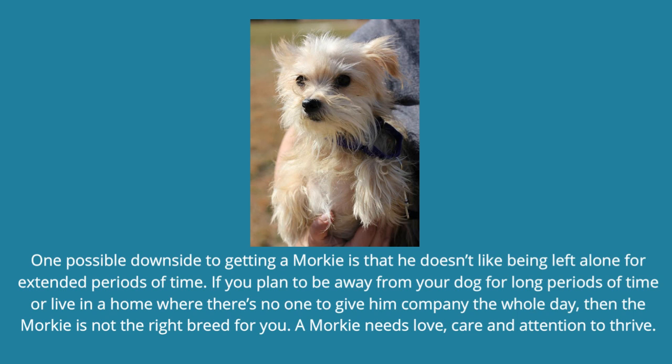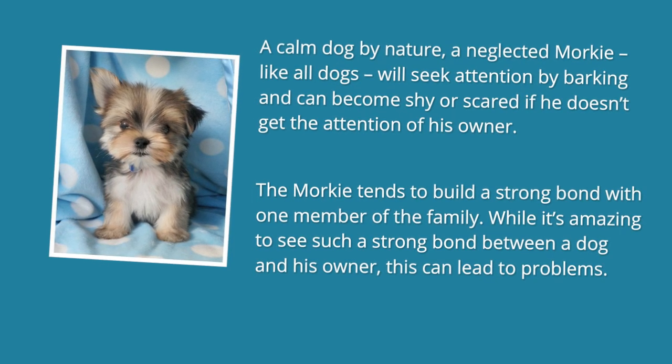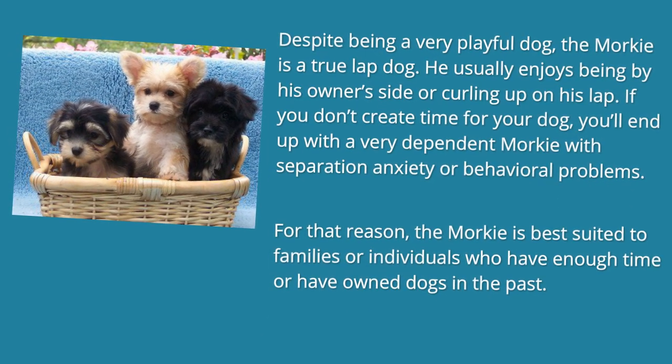A Morkie needs love, care and attention to thrive. A calm dog by nature, a neglected Morkie, like all dogs, will seek attention by barking and can become shy or scared if he doesn't get the attention of his owner. The Morkie tends to build a strong bond with one member of the family. While it's amazing to see such a strong bond between a dog and his owner, this can lead to problems. Despite being a very playful dog, the Morkie is a true lap dog. He usually enjoys being by his owner's side or curling up on his lap. If you don't create time for your dog, you'll end up with a very dependent Morkie with separation anxiety or behavioral problems. For that reason, the Morkie is best suited to families or individuals who have enough time or have owned dogs in the past.